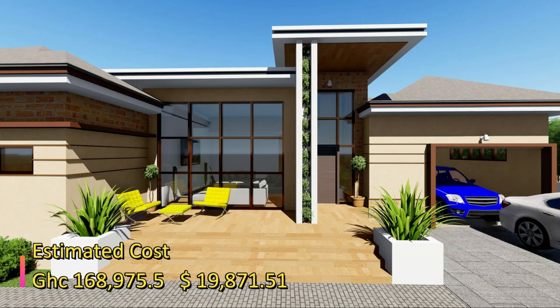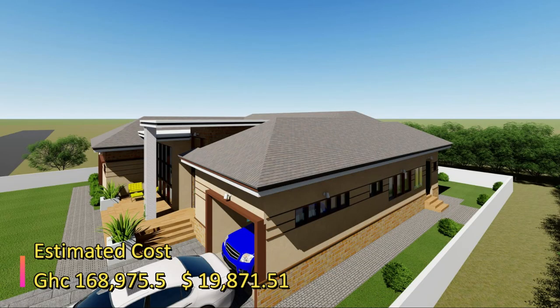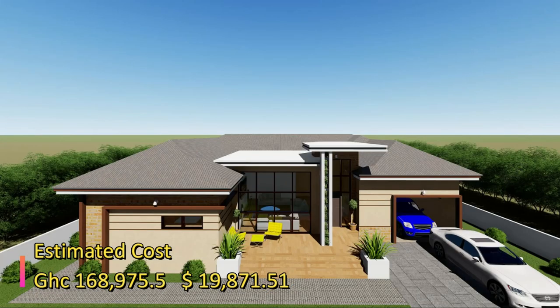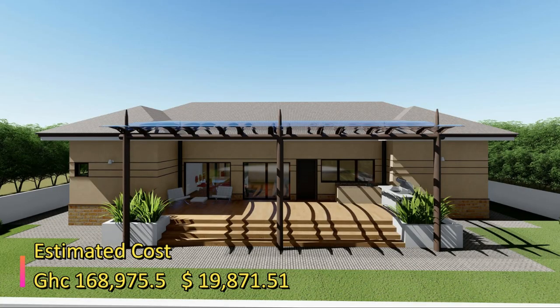In case you have a project at Winnie Bar, Alimena, Takrade, Kumase, Walewale, wherever you are, we are coming. The estimated cost for this project is 168,000 GHS, translating into dollars as nineteen thousand eight hundred and seventy-one dollars fifty-one cents.